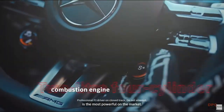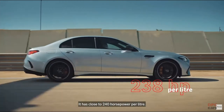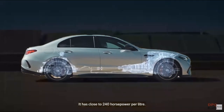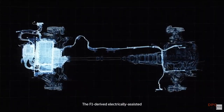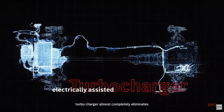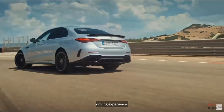Now, this two-litre four-cylinder engine is the most powerful on the market. It has close to 240 horsepower per litre. So he'll be feeling the power and torque instantaneously. The F1-derived electrically-assisted turbocharger almost completely eliminates turbo lag, delivering an incredible driving experience.